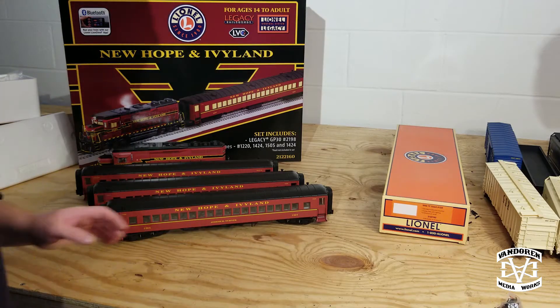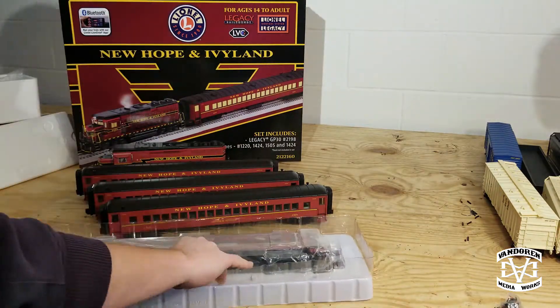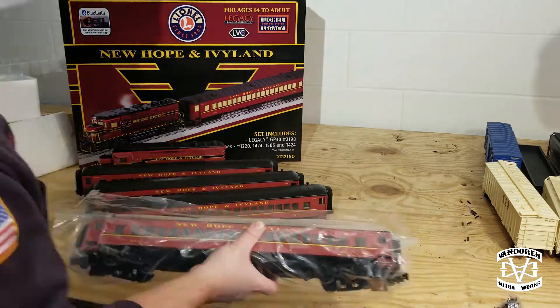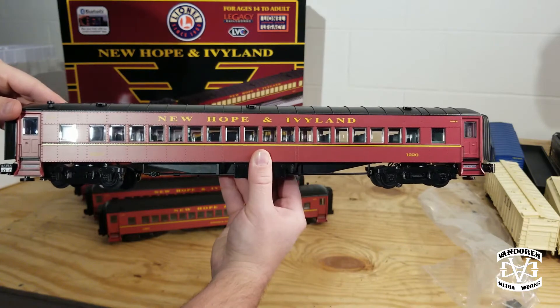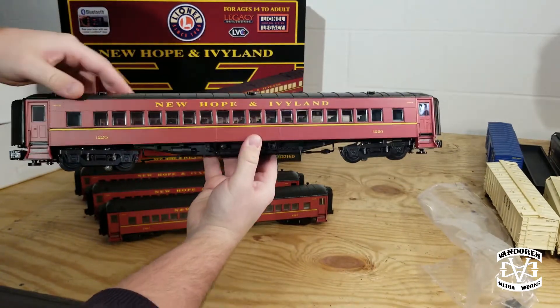And finally we have coach number 1220. Again, very nice.